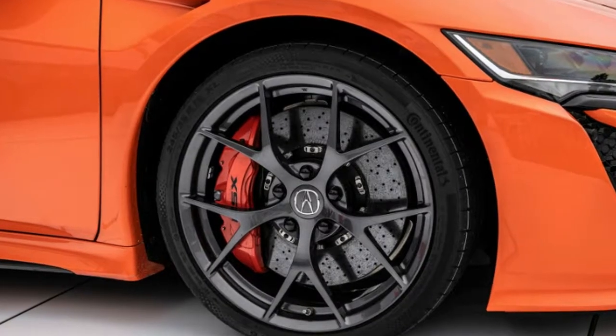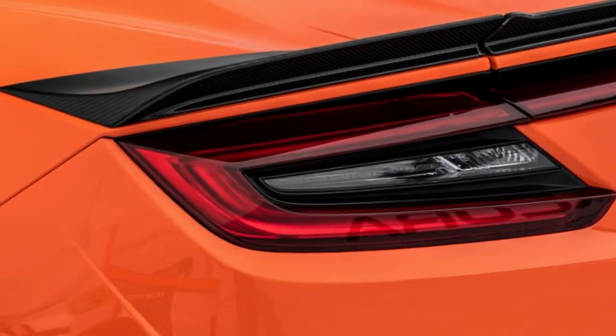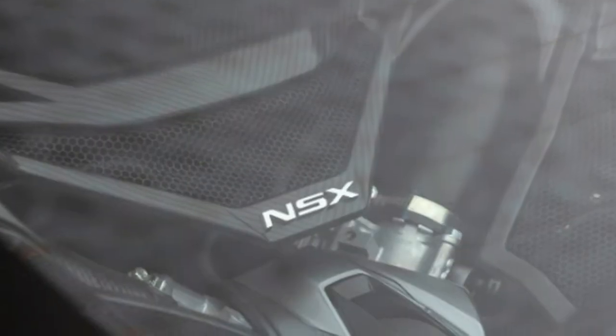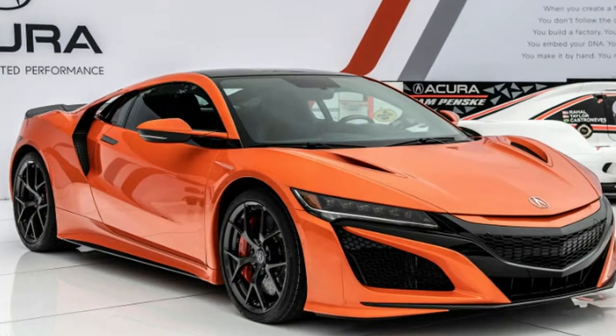No need to be precisely attuned to the cosmetic changes — they're pretty obvious. Thermal orange is a new exterior color, and the chrome beak has been removed in favor of a body-colored treatment, rounding out the exterior changes. Inside, the leather and Alcantara combo seats are now available in blue, and the full leather seats can be had in red.